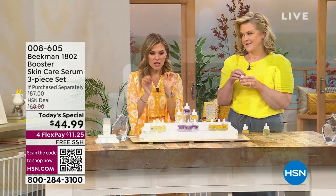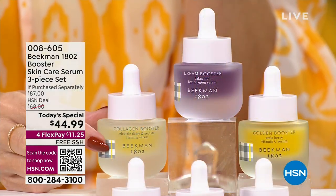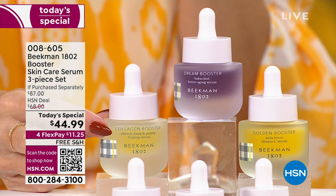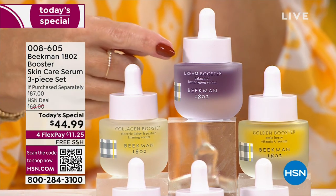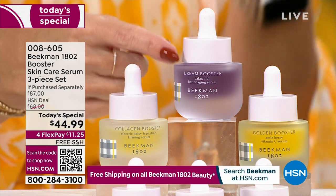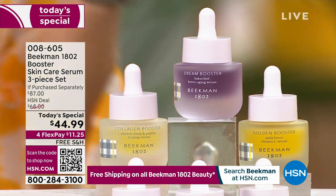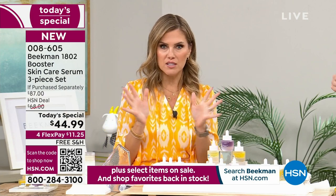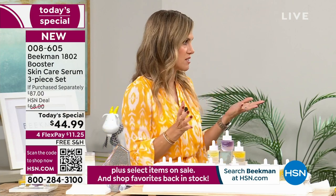The Collagen Booster — the lighter yellow one with those golden flecks — you use morning and night. The next thing we'll talk about is what I fell in love with, because I have extremely sensitive skin so I couldn't use retinol. Retinol is the gold standard for reversing signs of aging, but it just didn't work for me.